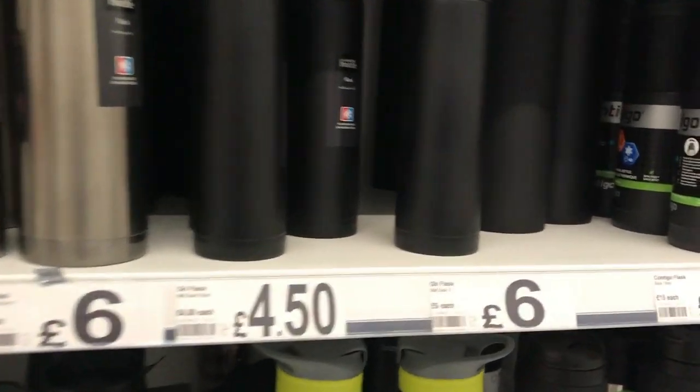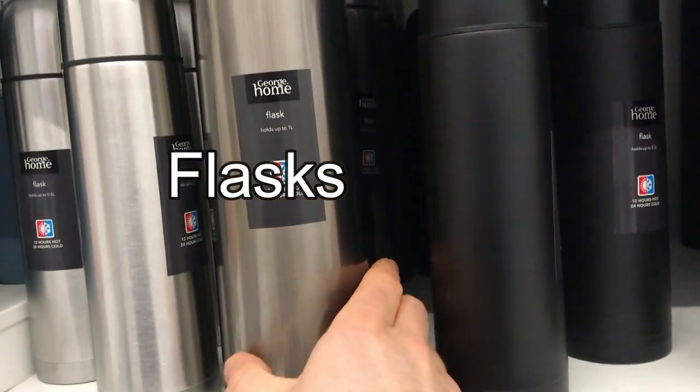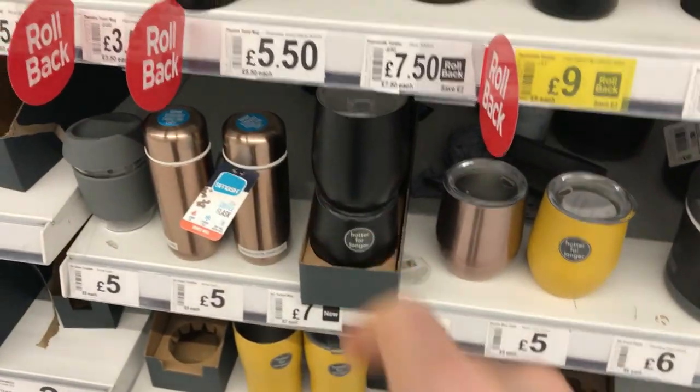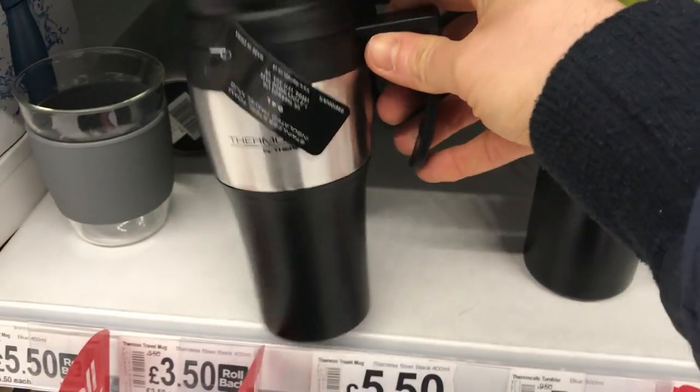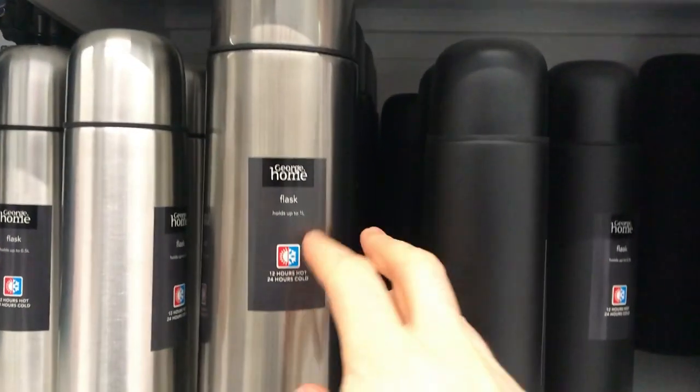We've got a selection of flasks. These are used for keeping drinks either warm or cold — we call this a flask or a vacuum flask. There are all different kinds, from really big ones down to really small ones. You can even get them in a cup form — that's like a thermo cup. These are quite dear — that one's six quid, that one's a fiver — but yeah, we call these a flask.